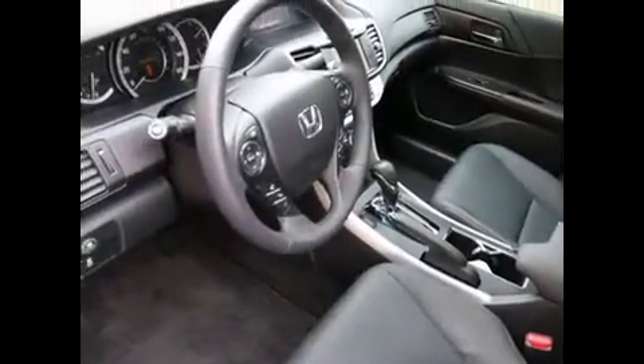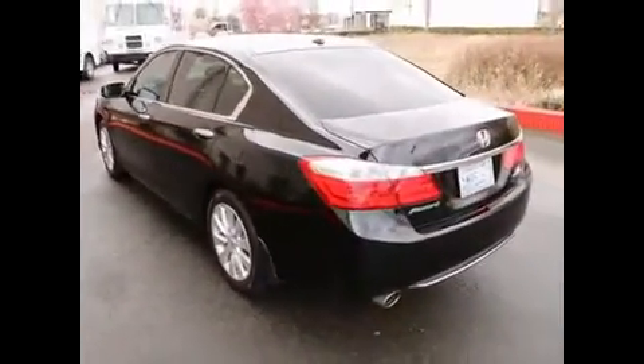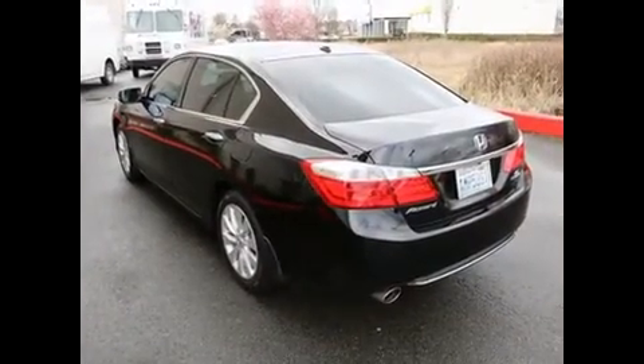Lots of other great features: wired for satellite radio, power and heated front seats, Bluetooth, voice command, traction and stability control, side and curtain airbags — the list just goes on and on. Contact us today, make an appointment, take it out for a drive, and we'll give you a full demonstration of all of this Accord Touring Edition's great features. Thank you for taking the time today to view this video, and we'll see you in our store very soon.